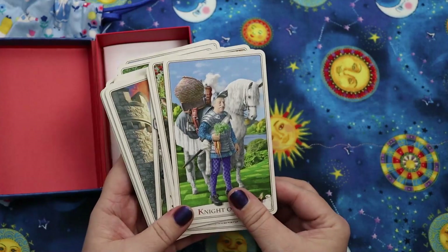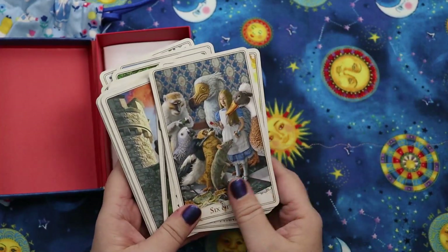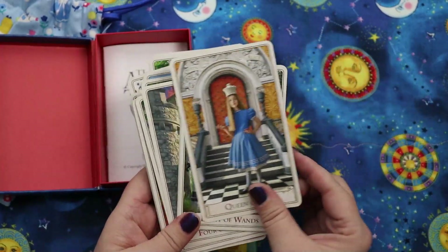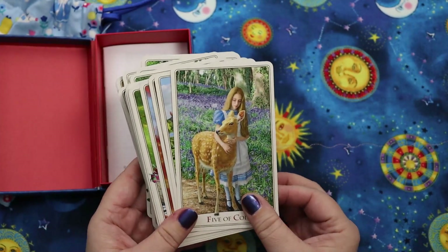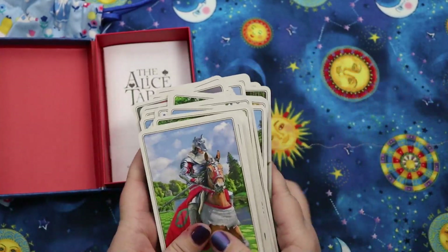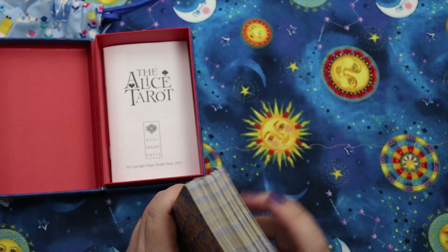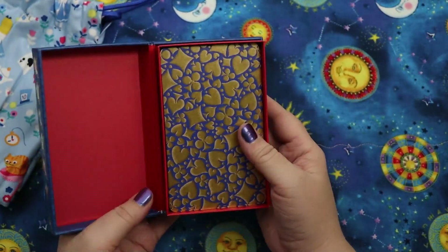I love the cold foil stamping — it's a little more delicate than on some of their other decks, which adds the bling without obscuring the images. They struck a really beautiful balance; it's just that perfect sweet spot of colorful cold foil stamping. I do read with it and genuinely enjoy it, and I love the Alice story, so I'm really glad I picked it up.